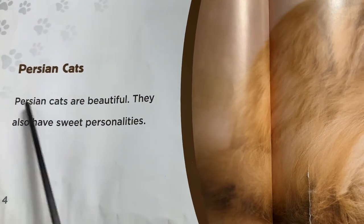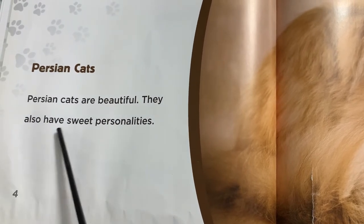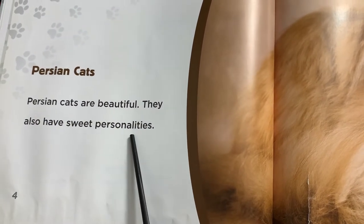Persian cats are beautiful. They also have sweet personalities.